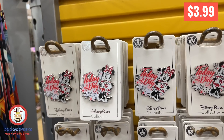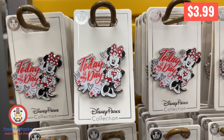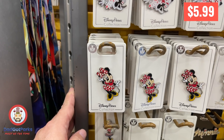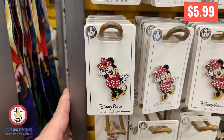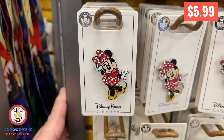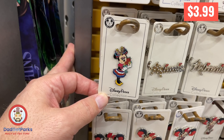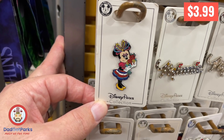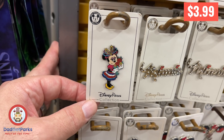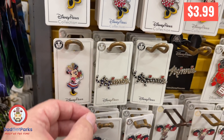Somebody in my last video was asking where the pins are — well, the pins are right here. Today was a good pin day at the character warehouse. A lot of stuff I haven't seen or haven't seen in a while, and some really good priced pins at $3.99. And there's a special deal coming up — we'll get to that later.